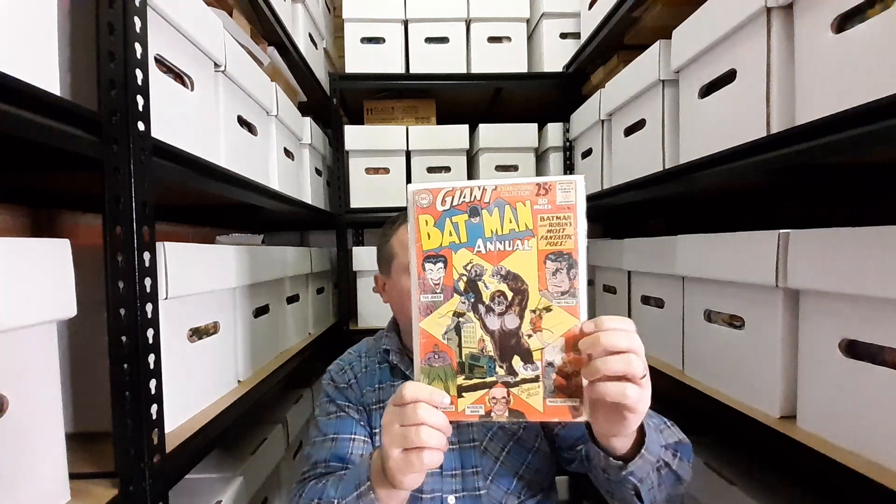We have Batman Annual 3, which I have read — purely for the Two-Face story. I wanted to see which version of Two-Face that was, and yeah, that was a good read. A bit wordy, but lots of fun.